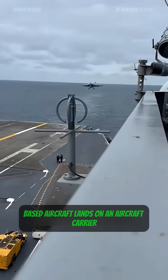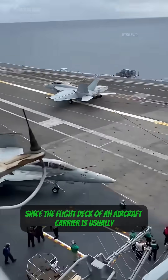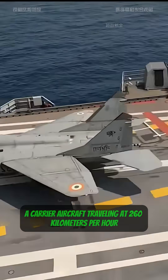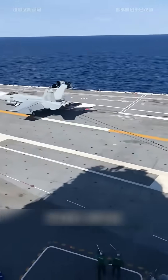When a carrier-based aircraft lands on an aircraft carrier, why doesn't it slow down but instead goes full throttle? Since the flight deck of an aircraft carrier is usually less than 300 meters long, a carrier aircraft traveling at 260 kilometers per hour must rely on its tailhook catching the arresting cables on deck to stop.